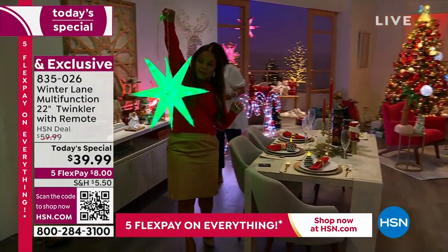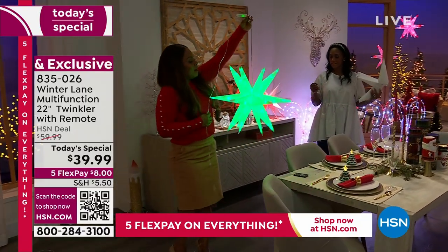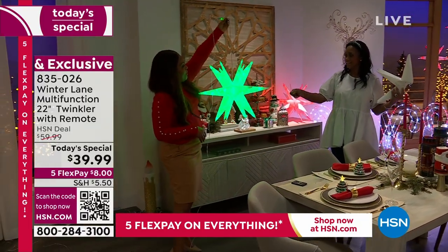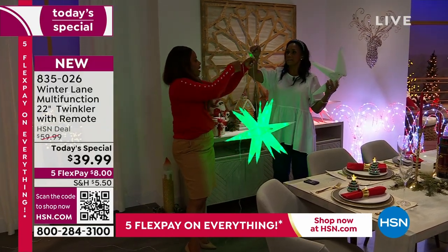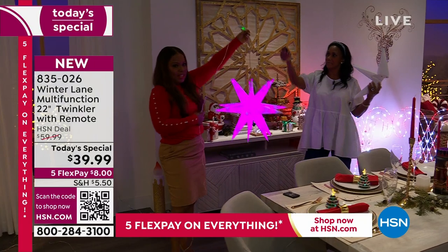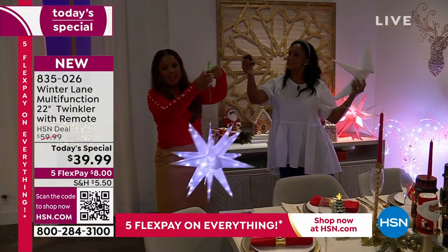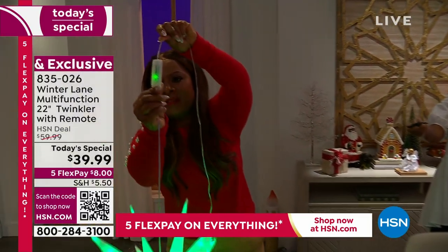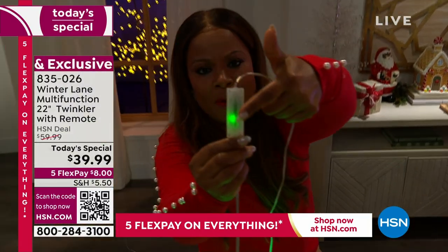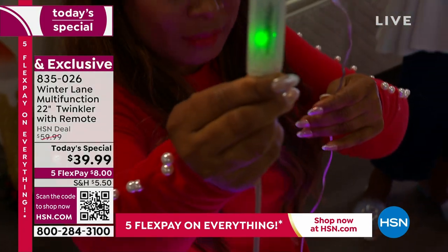Whether it's hanging — I was thinking my nephew is going to be going off to college, and I love this for a college dorm room. There's that little box on the 19-foot cord. Can you see that? That's how you're able to control the colors — there's a little light, and that's what you point your remote control to so that you can change the color. So easy to do, and all cool to the touch.